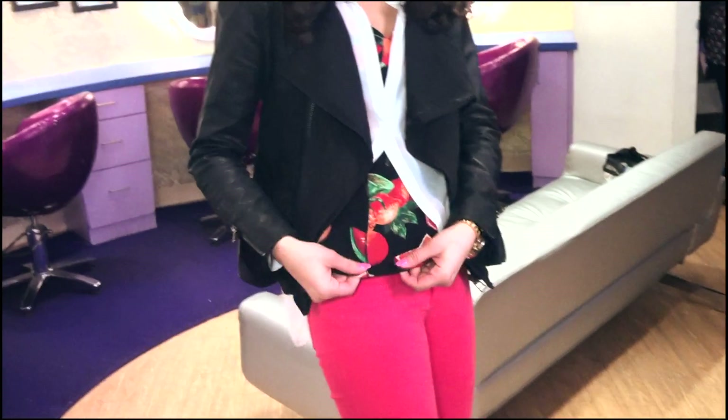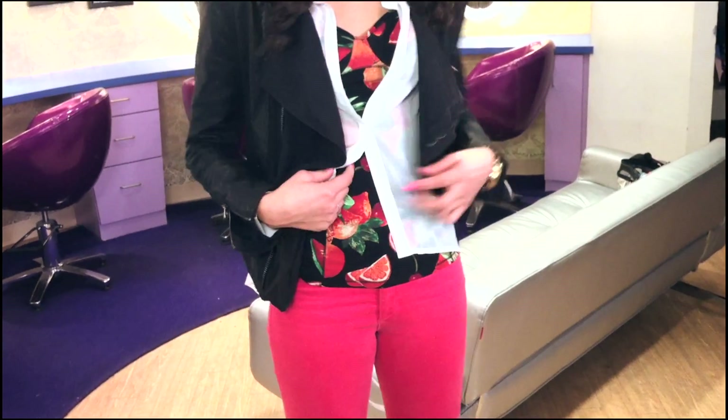I really like layering. So starting at the base, I just have like a little tank top but it has fruit on it. I mean, how cool is that? My mom got it for me and I still hadn't worn it, so finally I get to wear my fruit shirt.